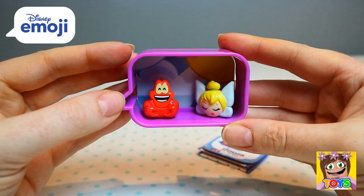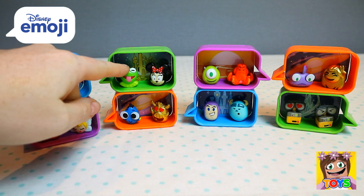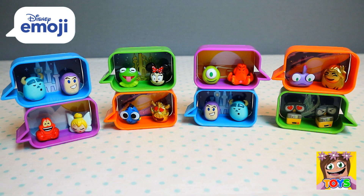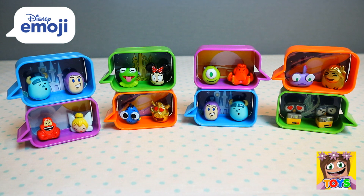Here are all of our awesome Disney Emoji Chatbubble Blind Boxes that we opened today. We got two little squishies — Kermit the Frog and Wally — and two gold emojis — Pumbaa and Moana. These little chat bubbles are also stackable, so you can stack them all up and play a little game with them. I had so much fun opening these! Don't forget to like and subscribe, and check us out on Instagram at Little Kelly and Pixie's Toys. See you again soon!